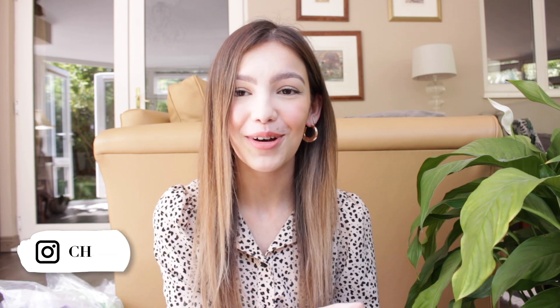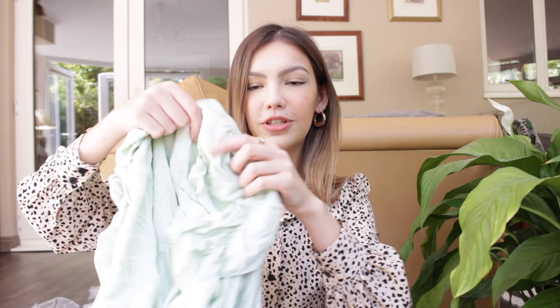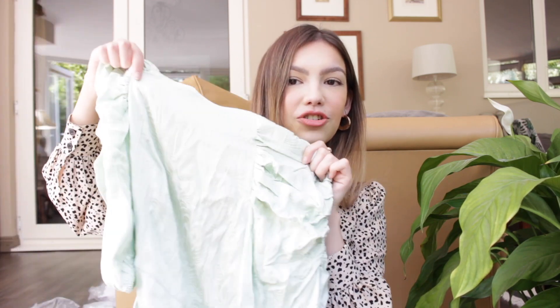If you'd like to watch this little spring haul from And Other Stories, please carry on watching. So the first thing I immediately put in my basket is this mint green — like mint pistachio green — ruffled little mini dress.